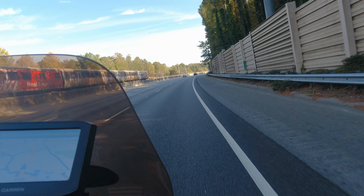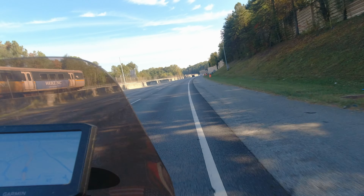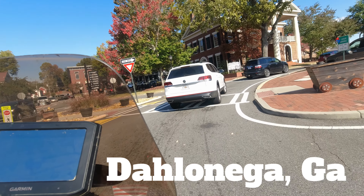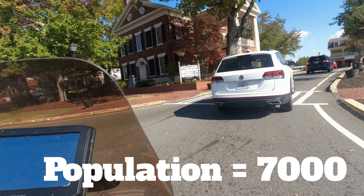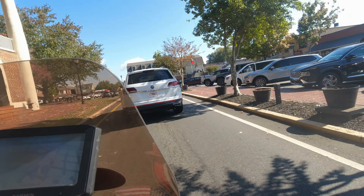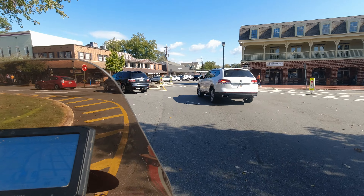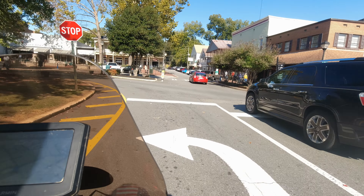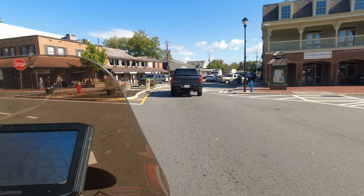Dahlonega, Georgia — one of my favorite little country towns, with a population of approximately 7,000. It was the site of the first major gold rush in the U.S., but now it's the heart of Georgia wine country. I'm riding around the little square in the middle of town so you can get a feel for how genuine and authentic this cool town is. It's full of great restaurants, little taverns, and wineries — a really fun place for a day trip, with a lot to explore.